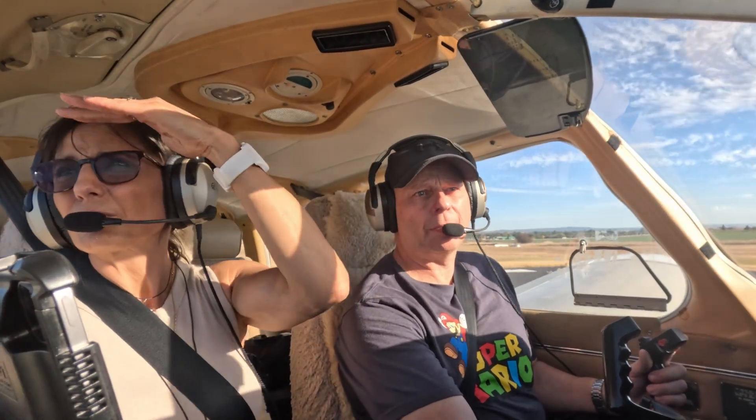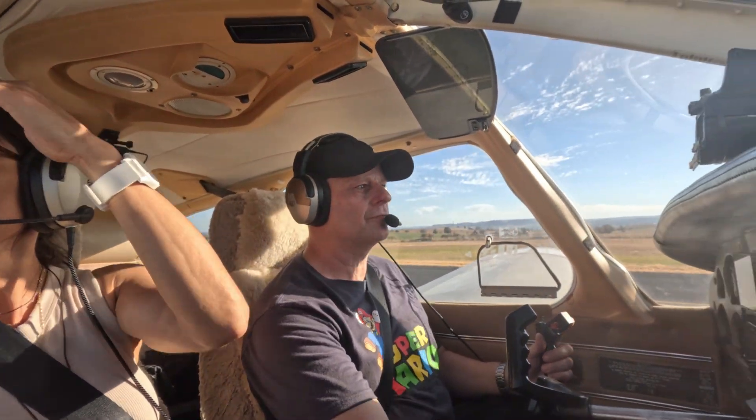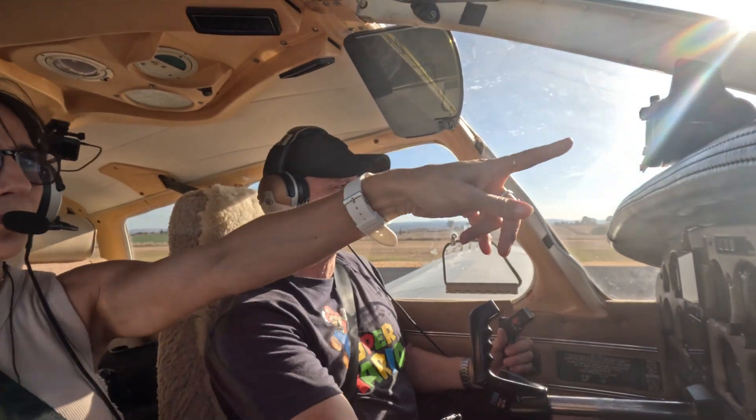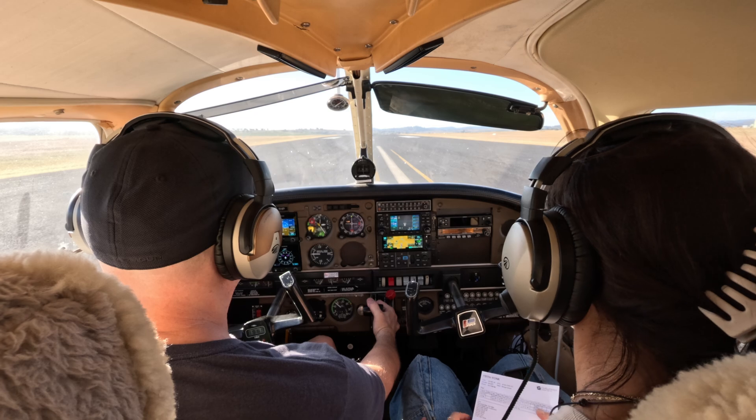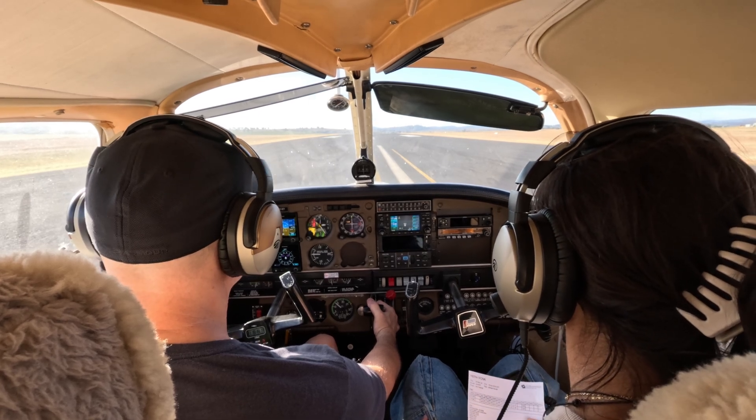Pathos traffic, Archer November Tango Papa lining up runway 35 for upwind departure. Pathos. Pathos traffic, Archer November Tango Papa rolling runway 35 for upwind departure. Pathos.